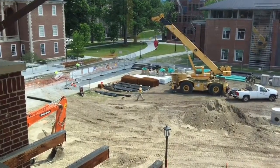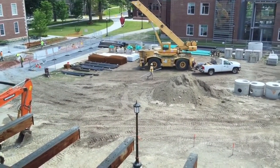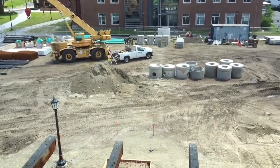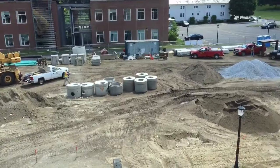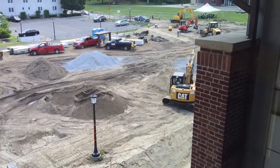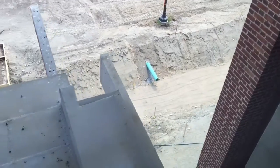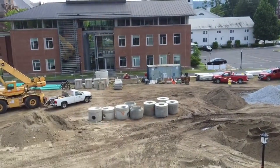All right, Monday June 20th. Haven't done an update in a little bit, just figured I'd show what's going on. Got a lot of stuff staged while the ground's been dug up. You can see some of it operating down here — got a huge ditch dug down here, and I think that's where a lot of that stuff is going.